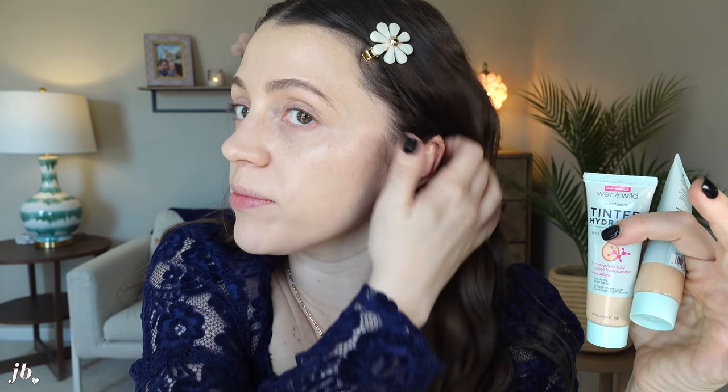This tinted hydrator definitely has that hydrating quality I prefer in tinted moisturizers and BB creams. It can be built up to some coverage — medium coverage depends on your definition. I really love the way my skin looks: super youthful, healthy, and glowy. That's exactly what I like.